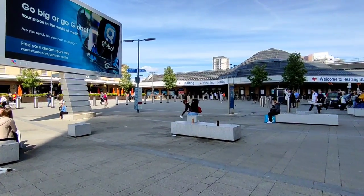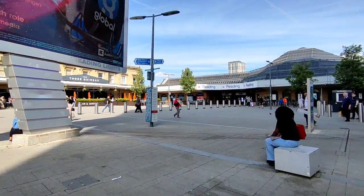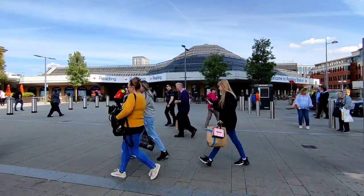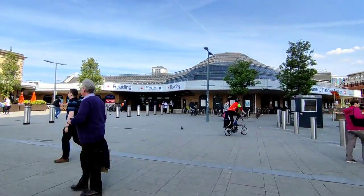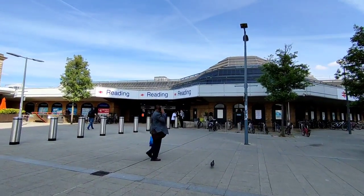Reading was opened on the 30th of March 1840 as simply Reading. It was then renamed to Reading General in 1949 to distinguish itself from the neighbouring South Eastern station. Then in 1974 it was renamed back to Reading.